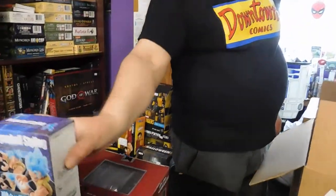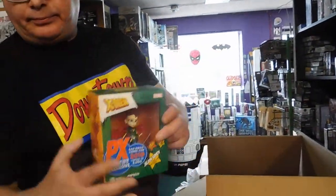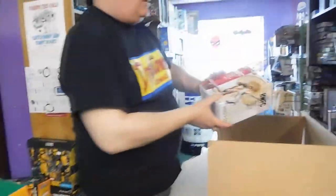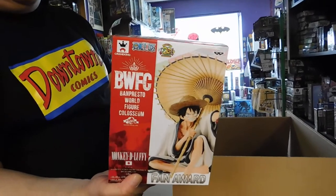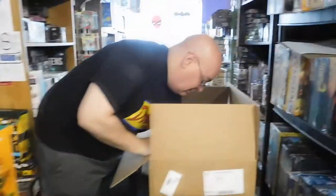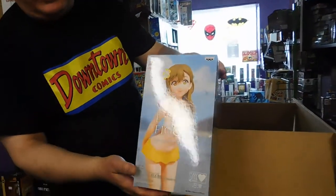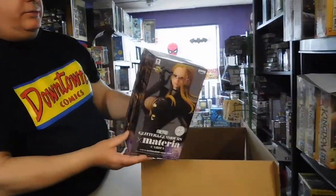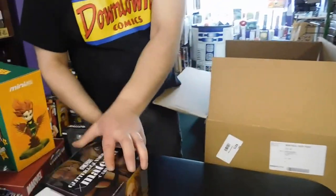We've got all the fancy stuff here. Some Dragon Ball Z thing — why not? And another San Diego Comic-Con exclusive, limited to 3,000 — come and get it now. And from One Piece, Fluffy Dirt. And from EXQ, and another One Piece. Materia — I'm going to take that for myself.